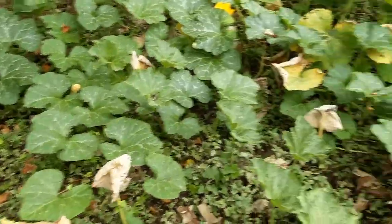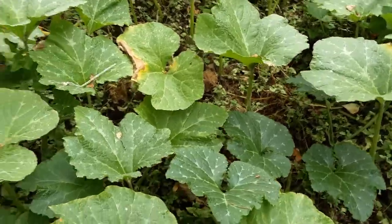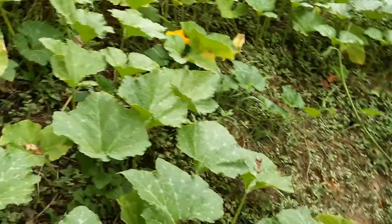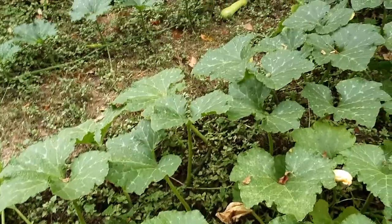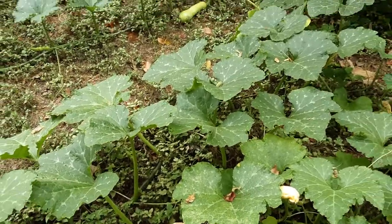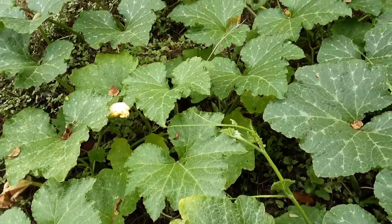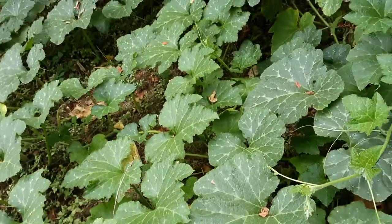They hide under these big leaves. My experience prior to today was that each plant produces about 15 squash, and I was being conservative to say 10. So far we've counted about 50 altogether, and there's 10 squash plants down.